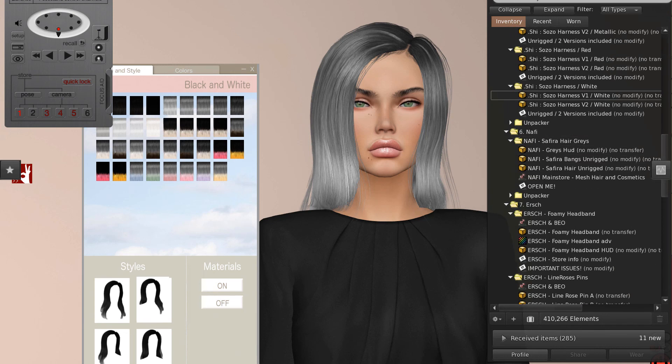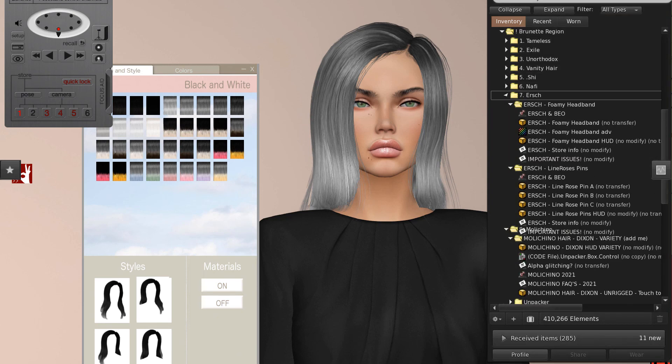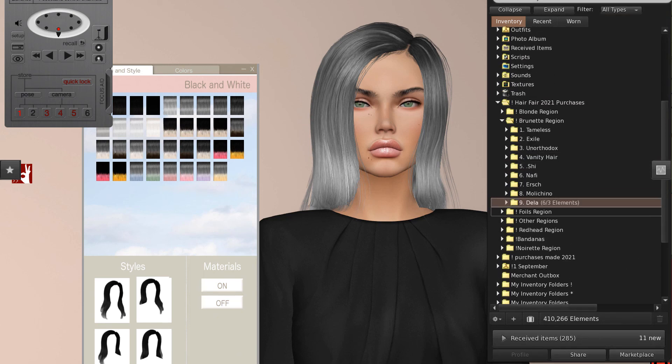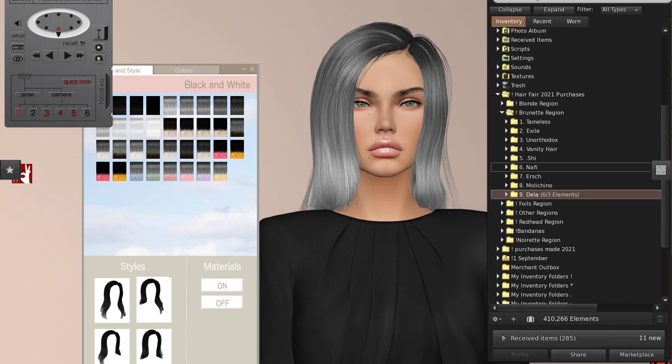That is the brunette region at Hair Fair 2021. I hope you like the items that I purchased there. There's also a male stall there — Vladi — I feel really guilty about that, but it's not what I could wear. Just know there are male hair stores all over Hair Fair, so check them out — drag your partner, do what you need to do. Thanks everybody.